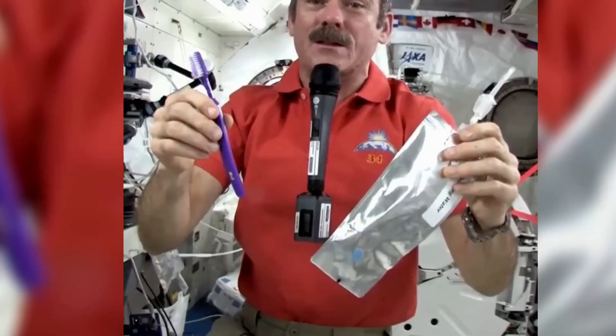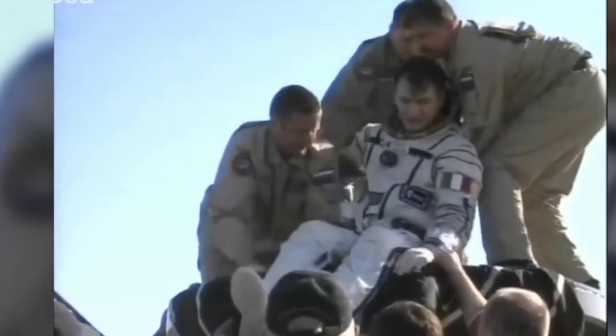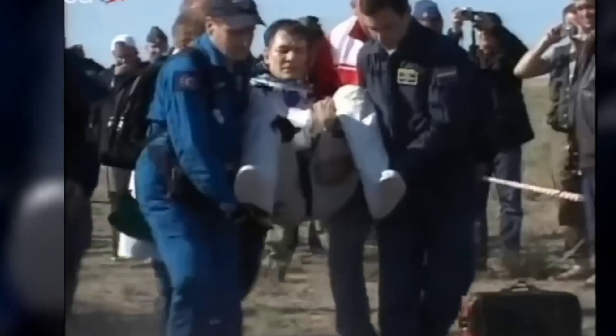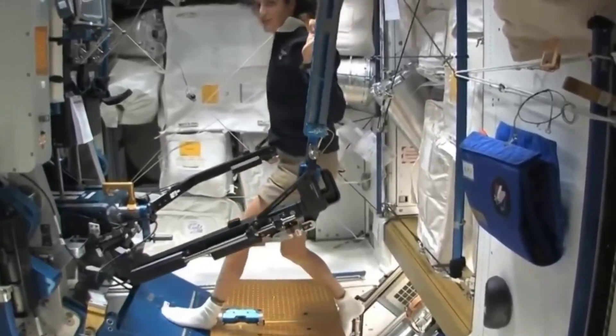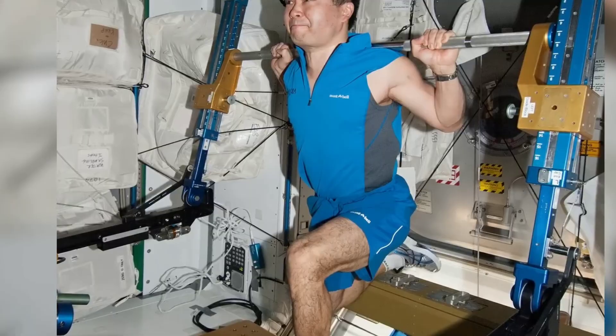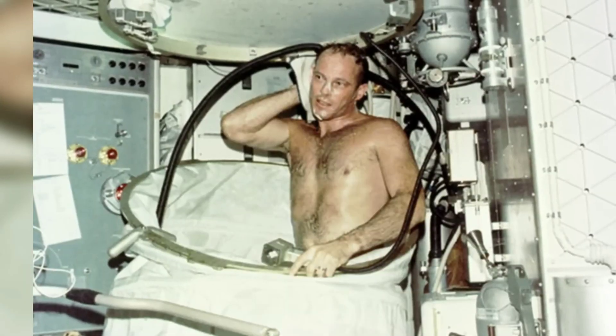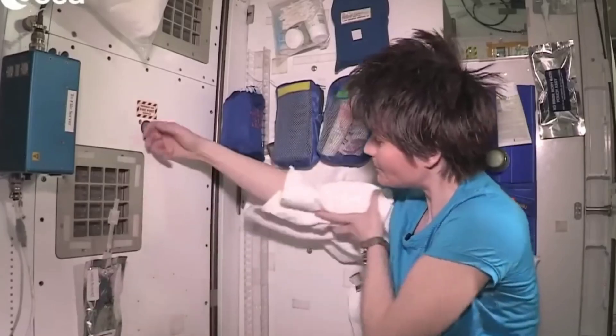Water drinking, brushing teeth, using the toilet, and exercising all require adjustments. Since astronauts tend to become lazy in space, they have special exercise machines to use, and they need to exercise for two hours every day. They do not use water for bathing; instead, they use special shampoos and soaps that do not require rinsing.